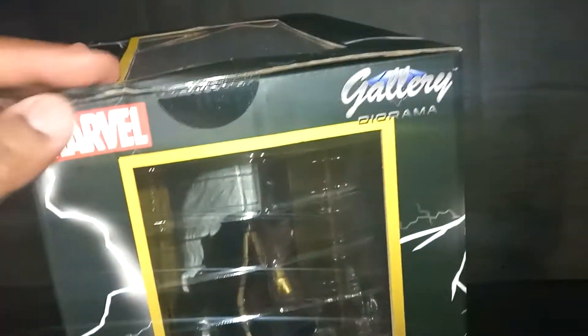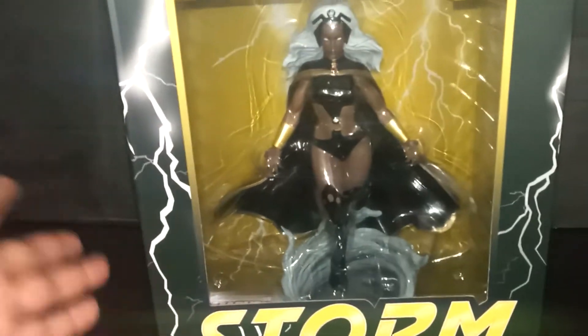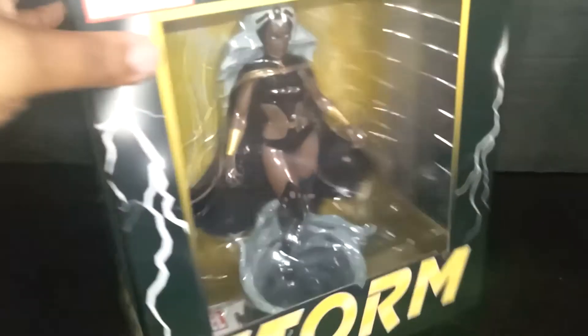Now the box is a little jacked up. When I get the Diamond Select Gallery statues, these are the only ones that I break out. Anything else, I'm not unboxing — I'm keeping mint on card. You see how cool the box is? You got the clear window, Storm on the front, the back piece, and yeah. You guys ready?